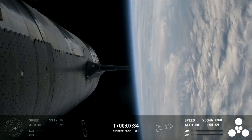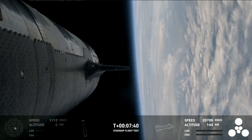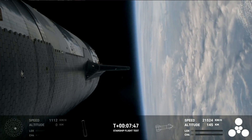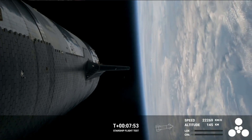We're expecting this burn will end just after T-plus-eight minutes, about a minute from now. Congrats to the team — making it this far is farther than we've gone on flight two. Just wonderful views and great engine performance from the vehicles.